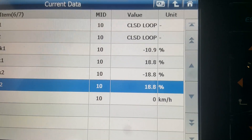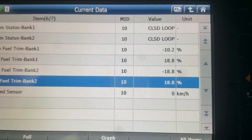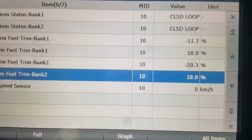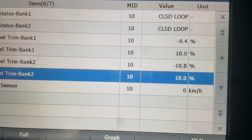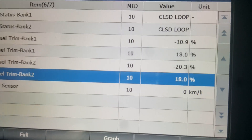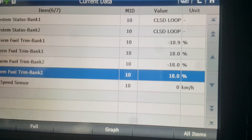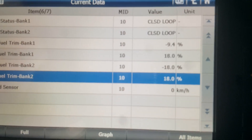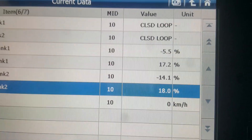Fuel trims can be a very valuable diagnostic tool. Anytime you're diagnosing a fuel trim problem — a P0171 or P0174 — and you've replaced components like a mass airflow sensor or repaired vacuum leaks, you're always going to want to come back in and look at these fuel trim numbers to make sure that is the only source of the problem.